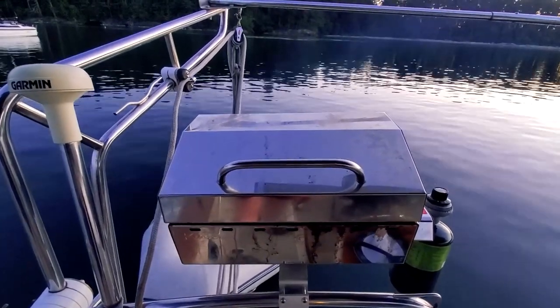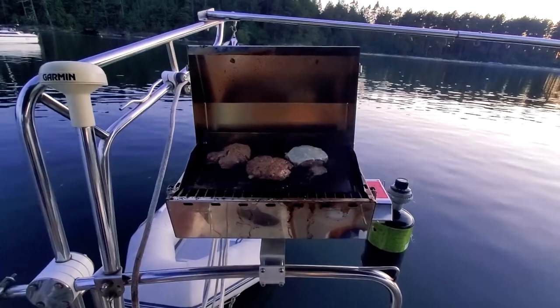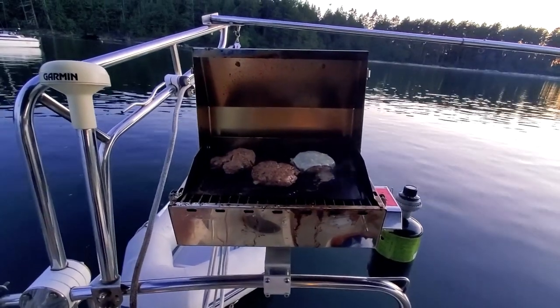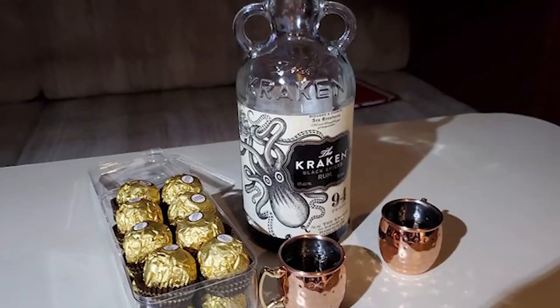When everything is done, it is time for dinner — one of the most relaxing moments of the weekend. Good food, good wine, and of course a bit of rum before a good night of sleep.